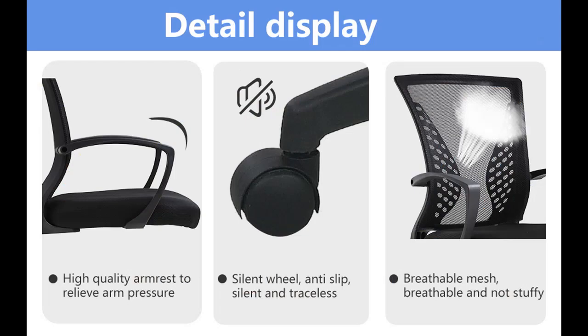The breathable mesh material enhances air circulation, making it suitable for men, women, and adults alike. Enjoy easy installation with our customer guarantee for a worry-free purchase.